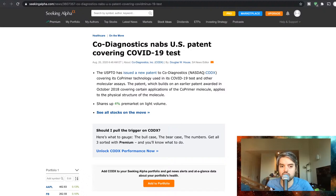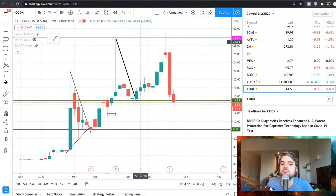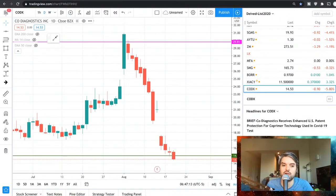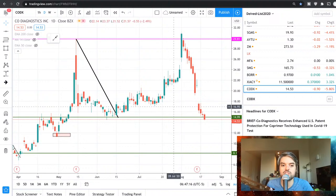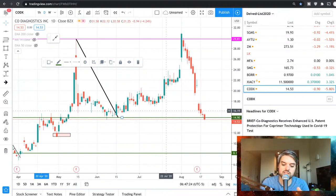Shares are up four percent pre-market on live volume. Let's take a quick look at what CODX is doing pre-market. CODX is the symbol for Co-Diagnostics — still bearish, but we are looking towards this support level area. This is an important area. Let's see if this article has made Co-Diagnostics bullish. Currently at $14.90 — not bullish, but basically supporting itself in that zone.